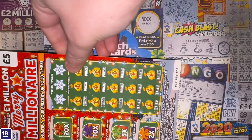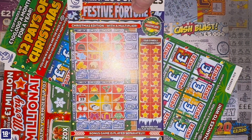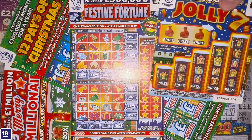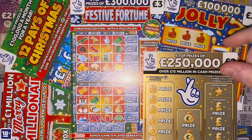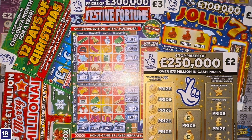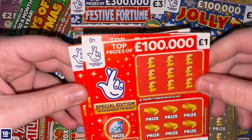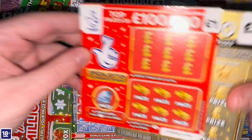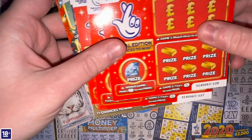So what have I got for you? A Merry Millionaire, a 12 Pays of Christmas, a Festive Fortune, a Jolly Sevens — one of my all-time favorites. There's also a 250 Thousands in Gold, which the National Lottery is pretty much advertising as a Christmas gift, so I've put one in today. And because red is a Christmas colour, the other three pounds has gone on three 100 Thousands in Red. So 20 pounds worth of Christmas scratch cards — let's get scratching!